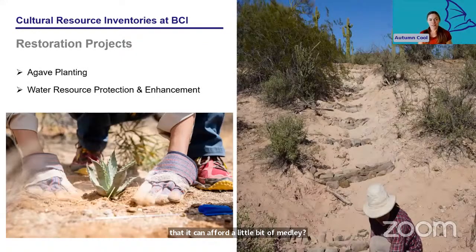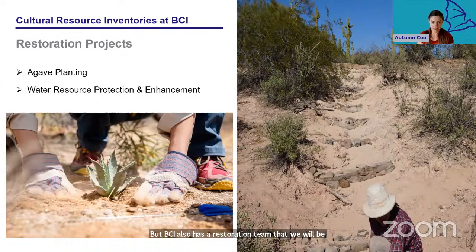I've talked a lot about the AML projects that my cultural resources team has been assisting our subterranean team with. BCI also has a restoration team that we will be helping with on future projects, once I hire a couple more people. Two major categories of projects our restoration team works on include agave planting and water protection. All across the American Southwest, nectar-feeding bats rely on blooming agave for food. Habitat loss due to development and climate change is seriously threatening these important resources, so BCI is attempting to counteract that by planting new baby agave everywhere we can.